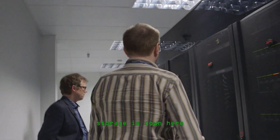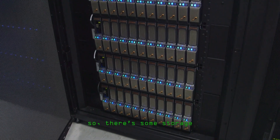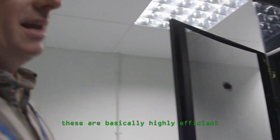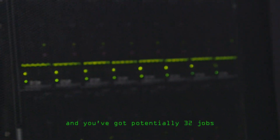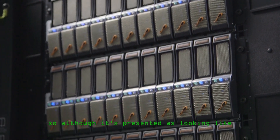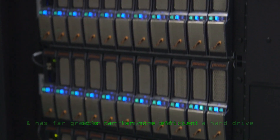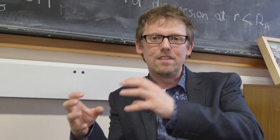Storage is down here. These are basically highly efficient parallelised file system storage, because we've got however many compute plates and potentially 32 jobs running on each of them, each of which could be wanting to access files. So although it's presented as looking like a big hard drive, it's far, far more efficient and far greater performance than just a hard drive.